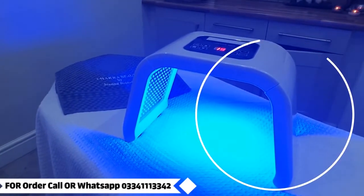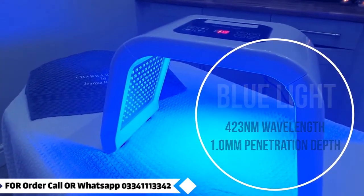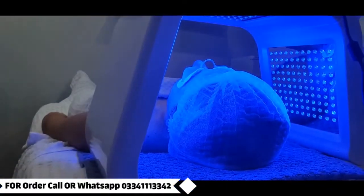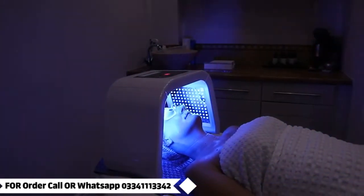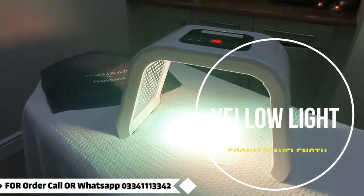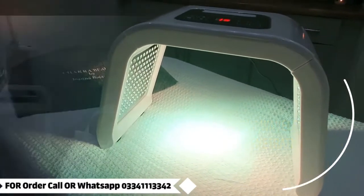Blue light photon LED skin rejuvenation: it's mainly used for antibacterial purposes, but it also reduces inflammation and scarring, promotes oxygen in your skin, and is great for acne-prone skin.